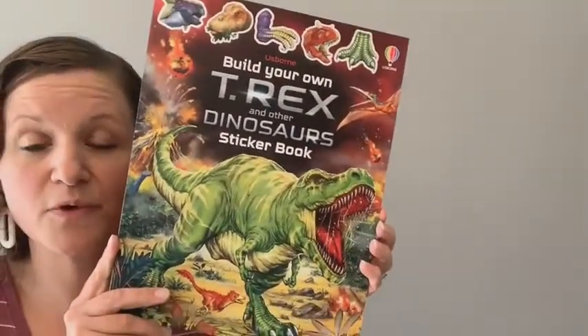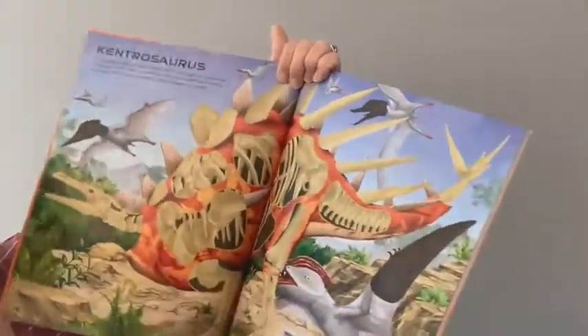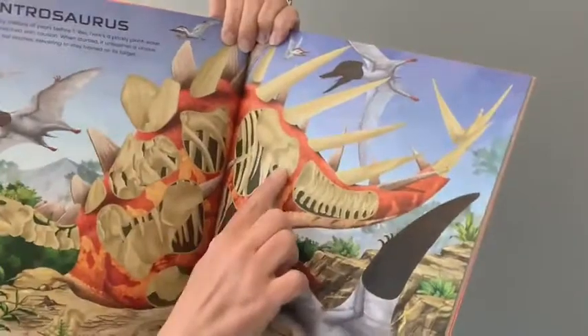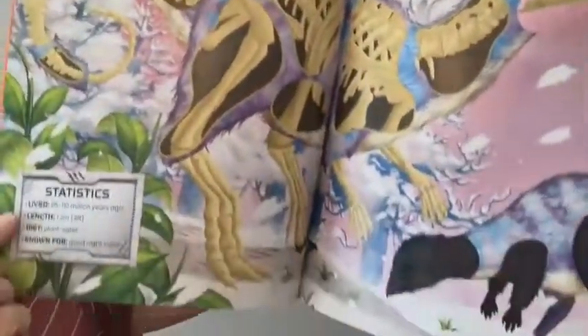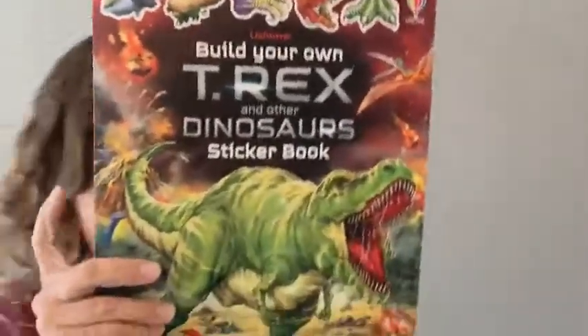You've probably seen me show off 'Build Your Own Sticker Books.' T-Rex just came out, along with other dinosaurs. The kiddos take the corresponding sticker pages and fill in these spots to cover up the skeletons. And if you go back, they'll teach you a little bit about the stats for each dinosaur that the kids uncovered, plus more information — so it's educational and super fun.